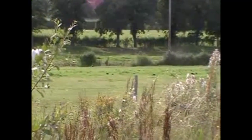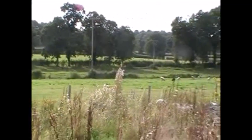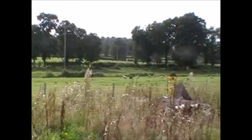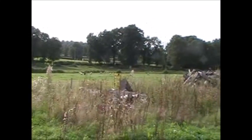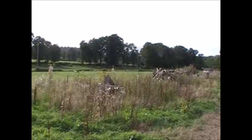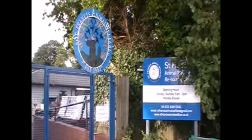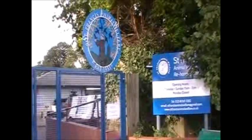We're heading westerly again. Basically all of the land north of Fair Oak, right up to the border of Winchester and the South Downs National Park, is going to be developed under housing and roads. This is St. Francis Animal Rehoming Centre and this is roughly where the new road is going to push through.